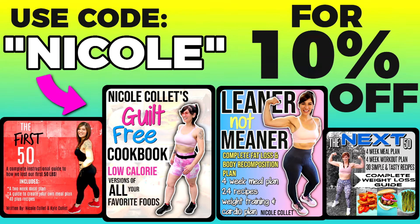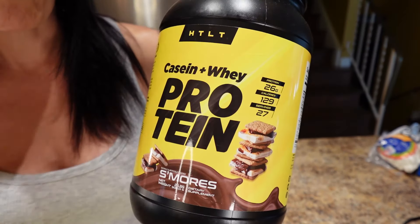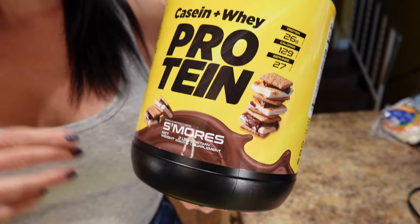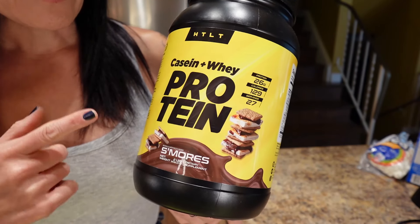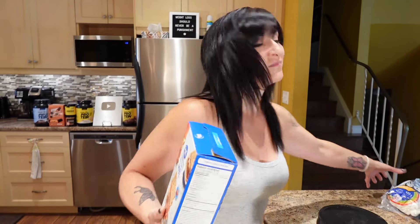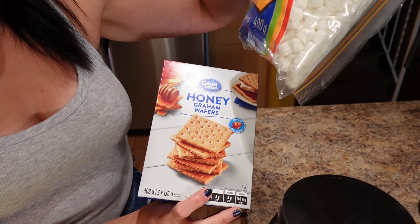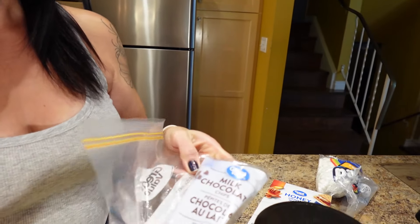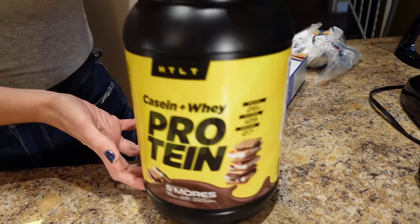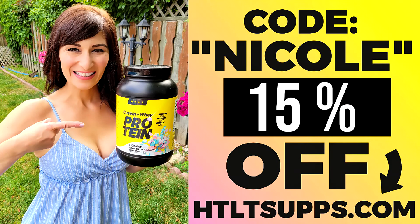If you're looking for a great protein with a summer flavor, this is HTLT Supps — the s'mores protein. If you love s'mores or chocolate, this is the bee's knees. I love putting it in my protein ice cream, which I show on the channel all the time, and I top it with GV graham crackers, mini marshmallows, and milk chocolate chips for the perfect s'mores snack. Sometimes I put it in Greek yogurt to make a great low-cal high-protein fruit dip. Code Nicole saves you 15% off — link is down below.